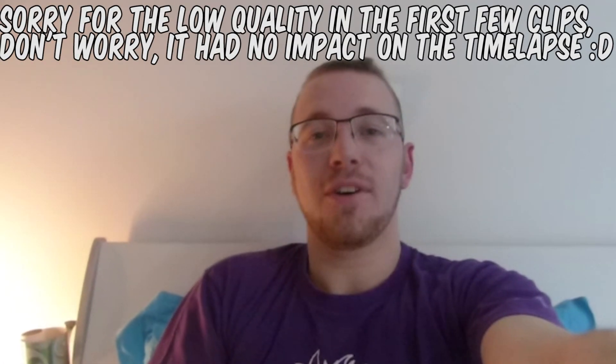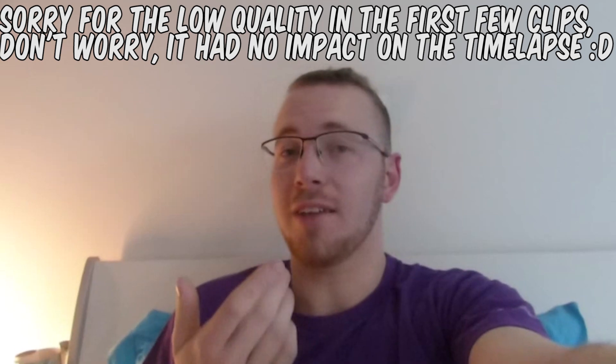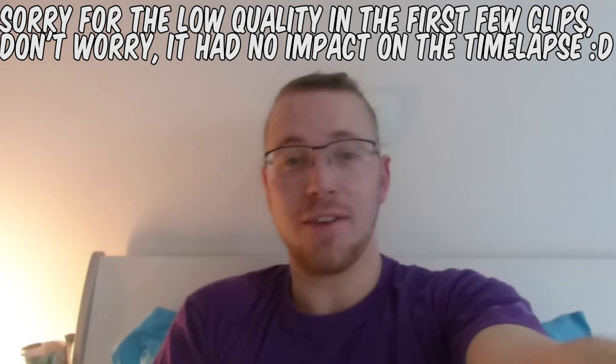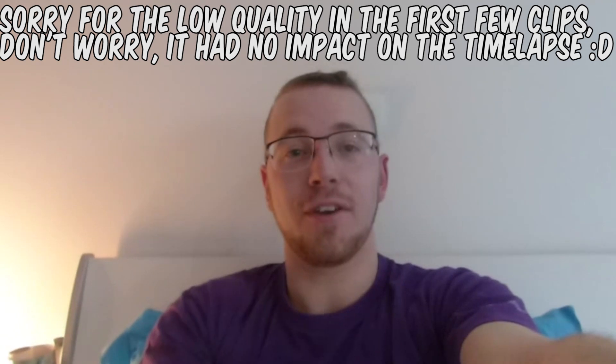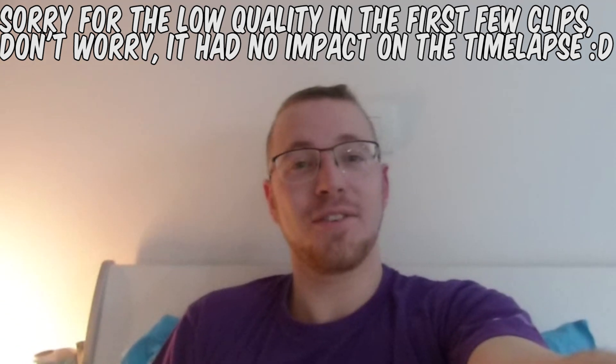Hey guys, just woke up and took a shower. I am feeling great today because I'm making my first non-cubing video, which is something I've been wanting to do for a while. I'm gonna paint my living room but it's gonna be very original, so I figured it could be nice to have a time-lapse of this. So yeah, just enjoy the video.